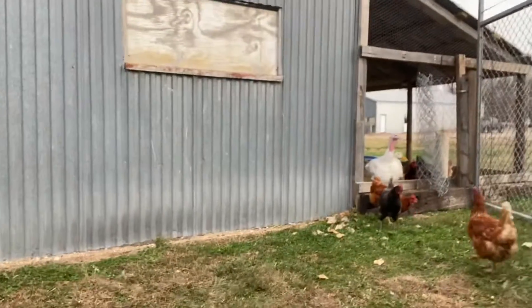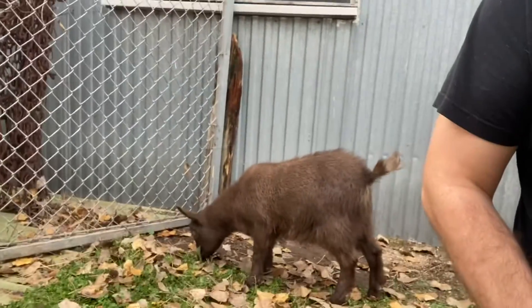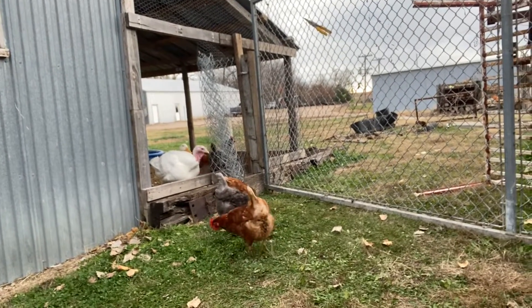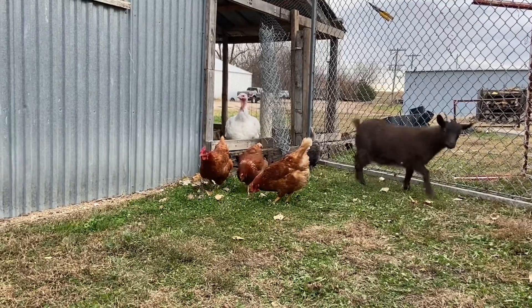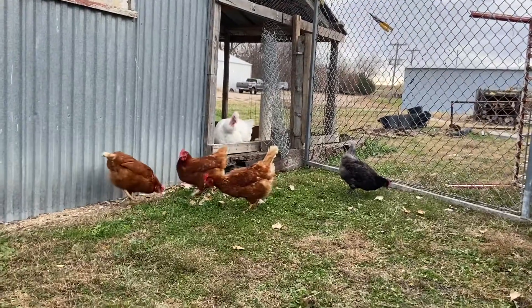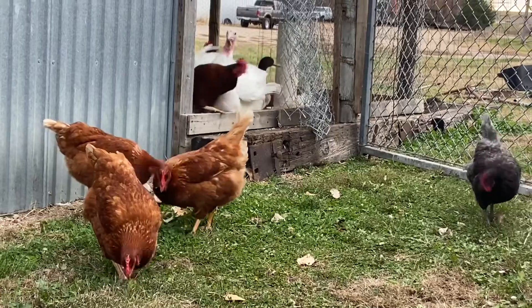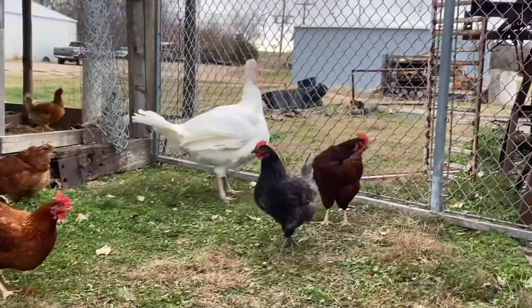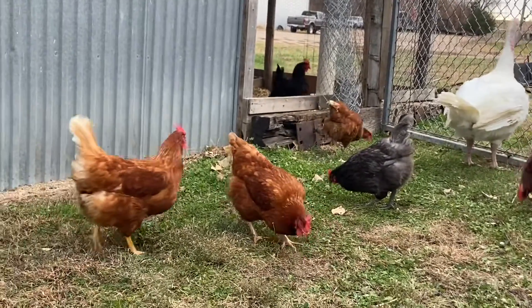And here they come. She doesn't know, and the duck's like, get out of the way. Some of them need a little bit of a push. Oh, graceful. Welcome to your new run, ladies.